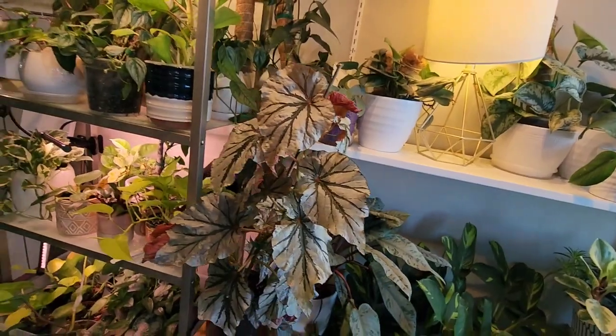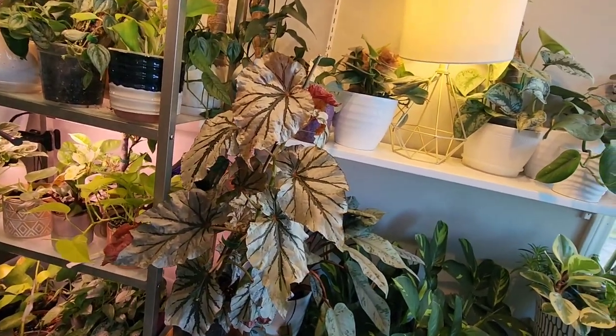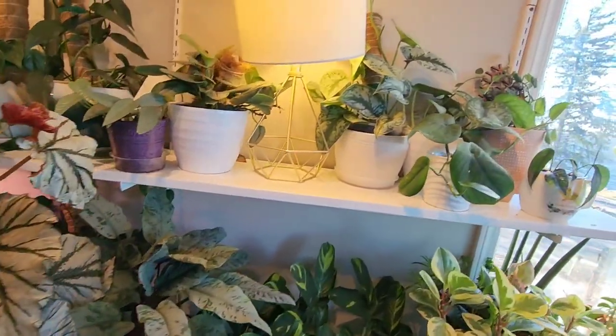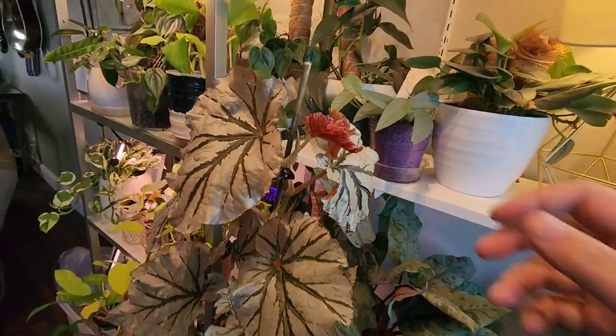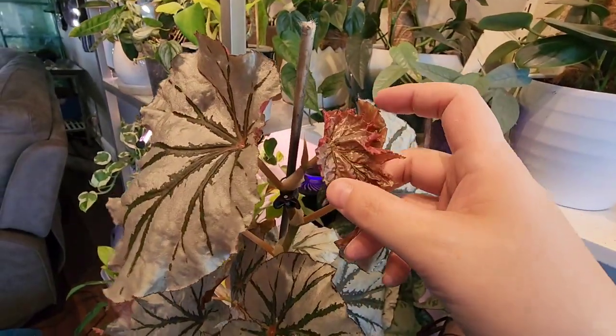So I learned my lesson — I need to stop doing ceramic planters on the top, and obviously not water everything all at once. It was like a perfect storm.